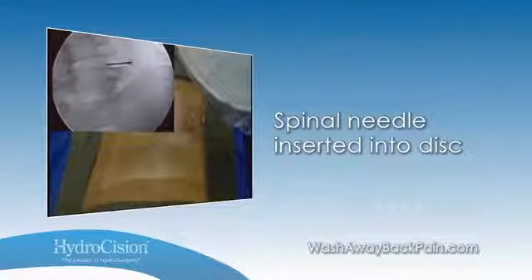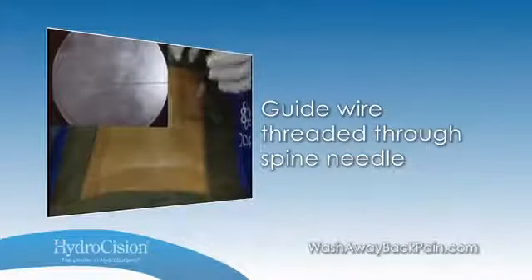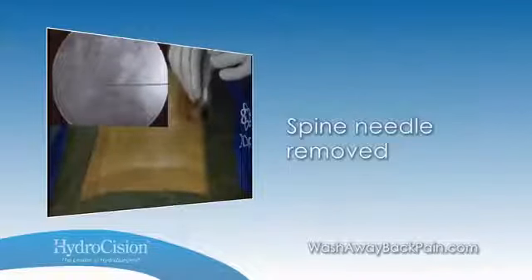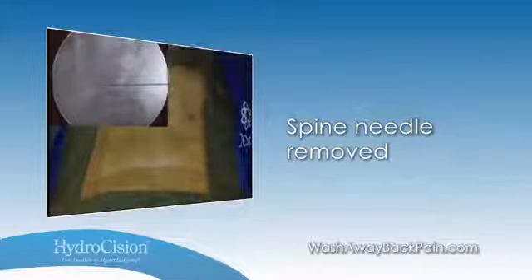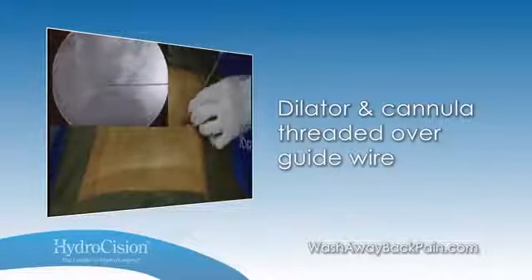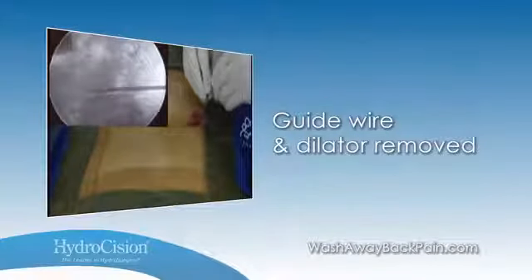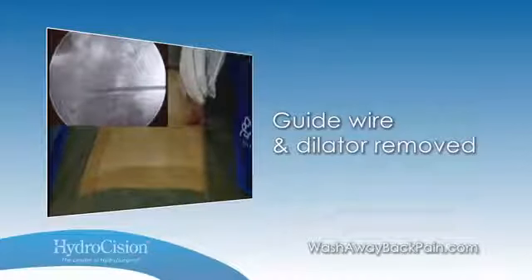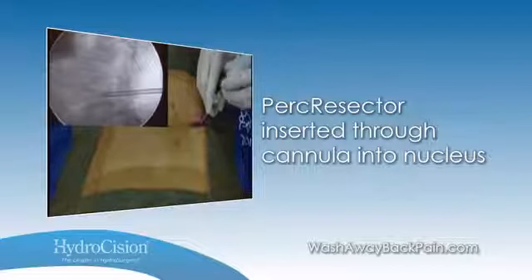Under fluoroscopic guidance, the spinal needle is inserted into the disc using a standard discography or Kambin triangle approach. The guide wire is threaded through the spinal needle into the disc, and the needle is then removed, leaving the guide wire in place. The dilator and cannula set is threaded over the guide wire into the annular nucleus junction of the disc. The guide wire and dilator are then removed, providing cannulated access to the disc nucleus, and the PERC resector is inserted through the cannula.